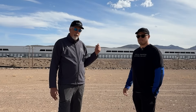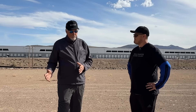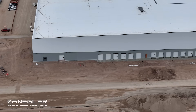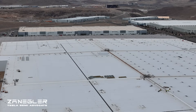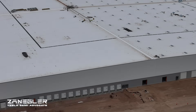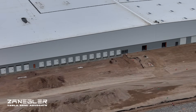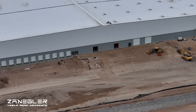What do they produce here at Giga Nevada? That big building up there is shared by Panasonic — the south end is Panasonic cell production where they build the individual 2170 battery cells. They hand them over to the Tesla section of that building, where they're put into battery packs and delivered to Fremont for Model 3s and Model Ys.